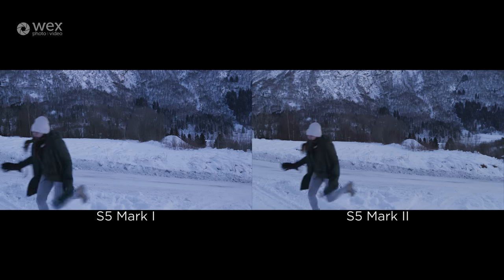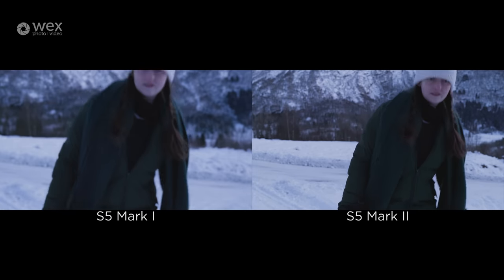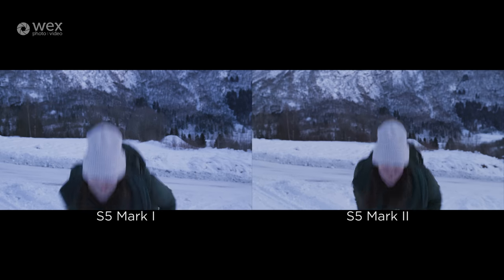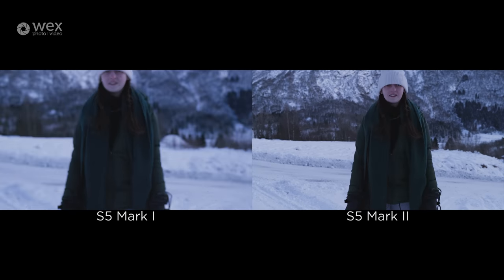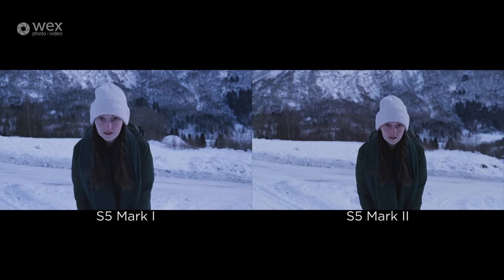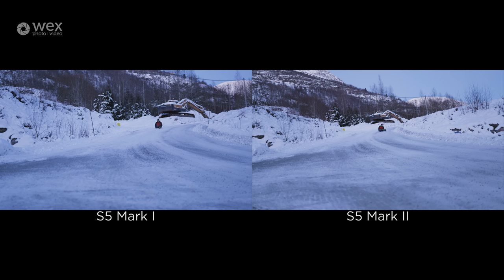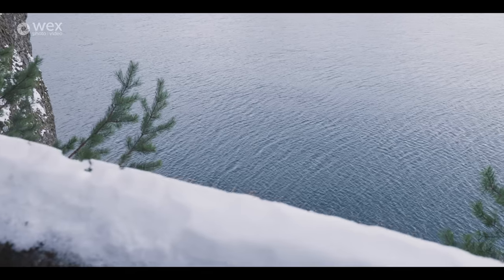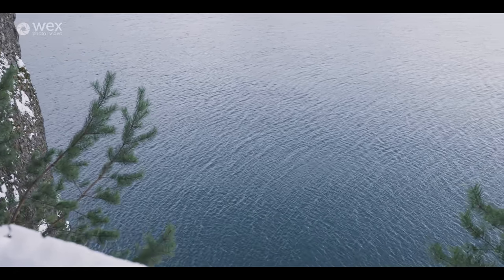We've played some of our tracking tests for you, but I also want to talk about how we've generally been using the AF throughout the day — it's performed very well, especially compared to old Panasonic cameras. We've been using the S5 and the S5 Mark II, and the difference really is night and day. The S5 Mark II is so much better for tracking subjects. That said, it's not 100% perfect — it's very responsive in that if I wanted it to focus on a certain point it would nail it every time without hunting, which is great.